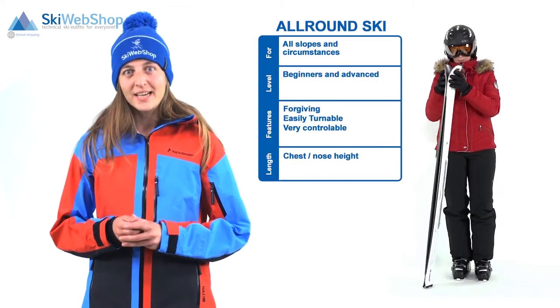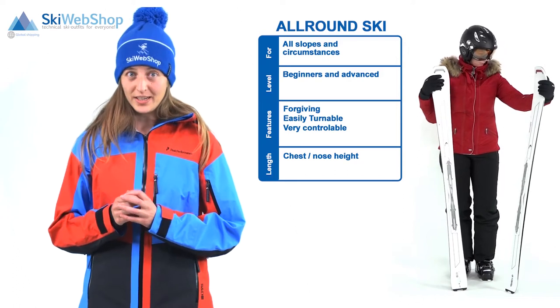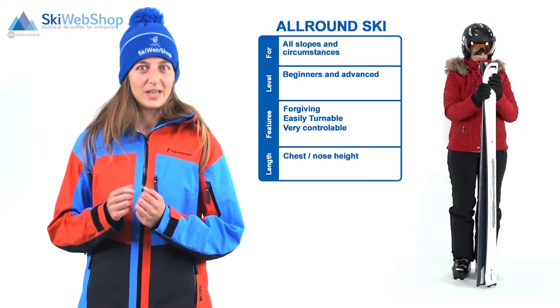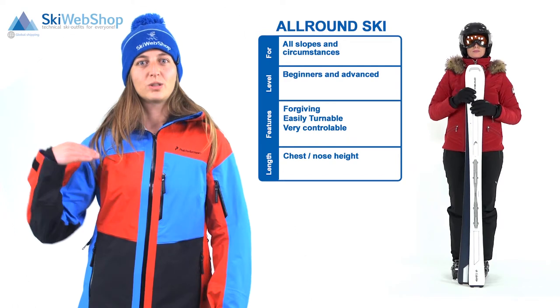We will start with the all-round ski. They can be used on all slopes and are suitable for beginners and advanced skiers. A characteristic for this ski is that it is easy to turn and controllable. The recommended length for this type of ski is between the chest and the nose.